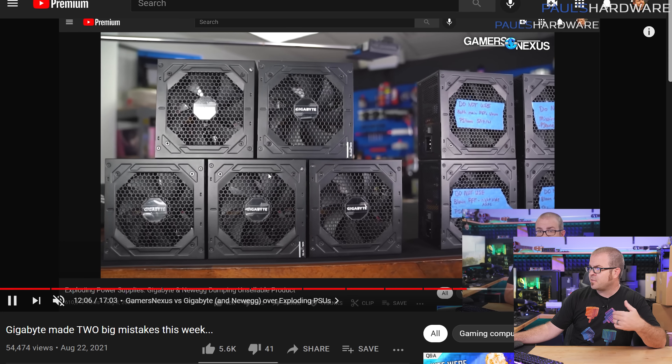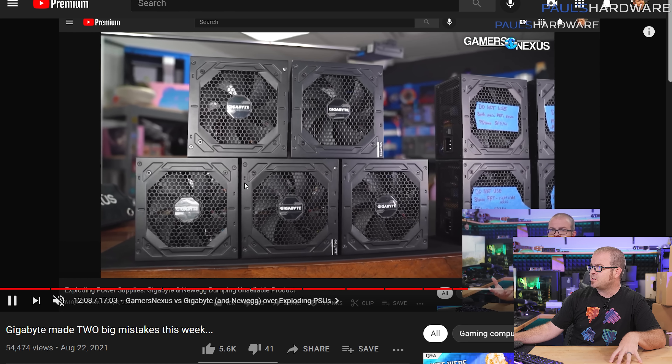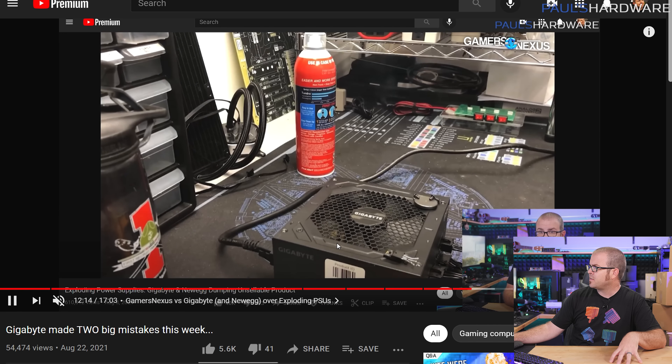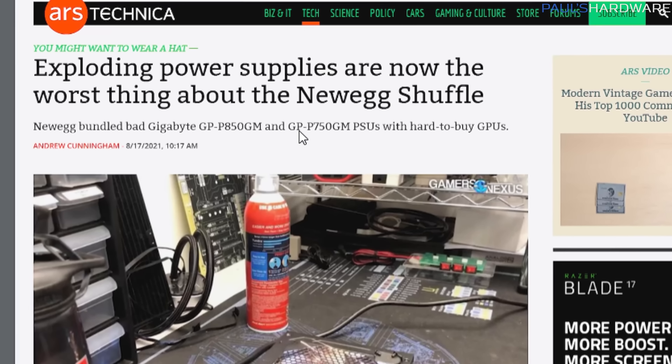Gamers Nexus has really been the driving force around revealing a lot of the issues with these power supplies, getting a bunch of them in and tested, and they're failing basically, as you can kind of see here. The model numbers on those power supplies are GP-P750GM and GP-P850GM, and it's pretty well established at this point that they're not good units. When used to provide a wattage within their specification, they can fail, sometimes horribly so, and they can sometimes take components along with it as well.